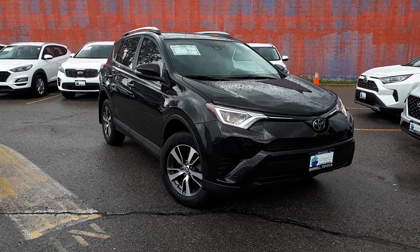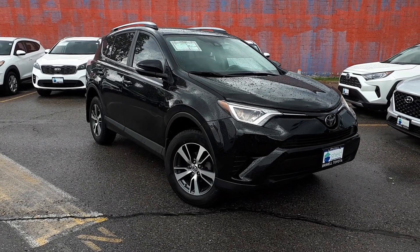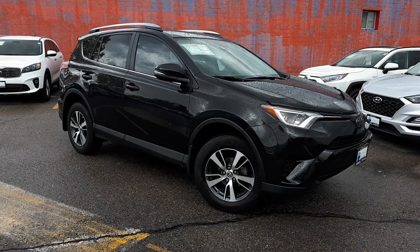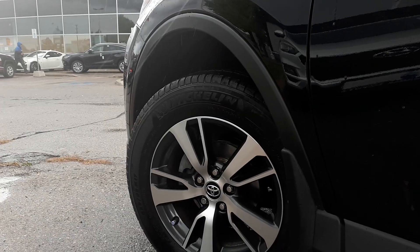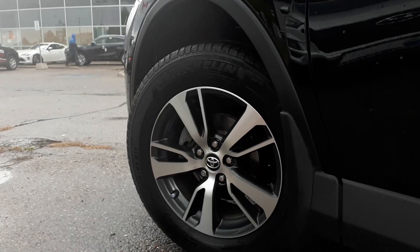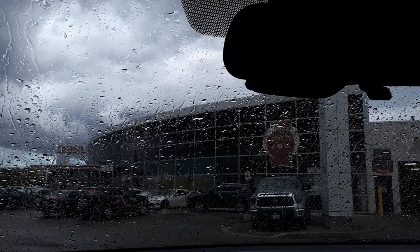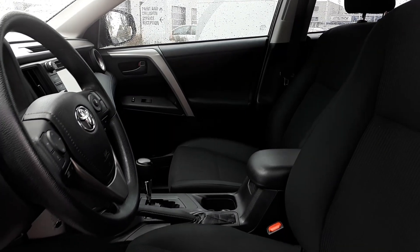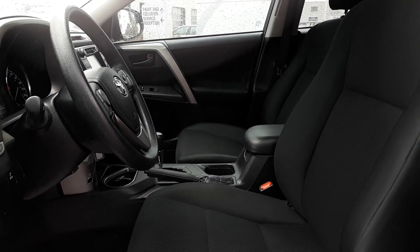Here at Bromel Toyota we have a pre-owned 2018 Toyota RAV4 LE. It is Shield certified, which means that it comes with a lifetime engine warranty. It has also been reconditioned by our service department and has new front pads and rotors, new wiper inserts, and has also been fully detailed, so come check it out here at Bromel Toyota.